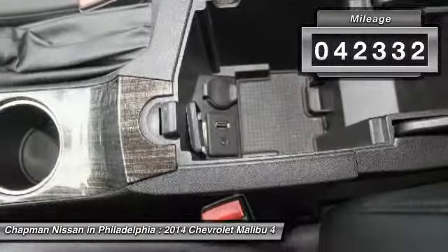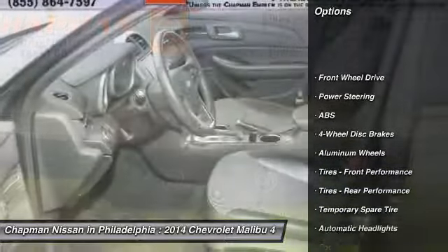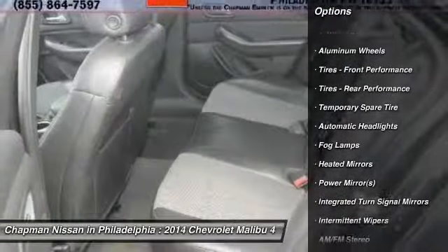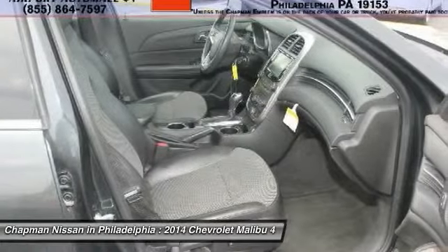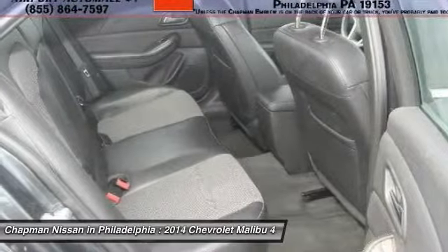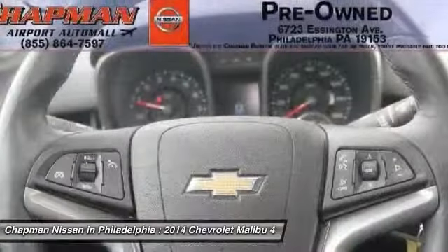It has a very popular ash and gray metallic exterior. This Malibu has 42,332 miles, which is low for a 2014 model year. If you want features and options, this vehicle is well-equipped. The fuel economy on this Malibu is very impressive, with an estimated 36.0 MPG on the highway due to its good design.